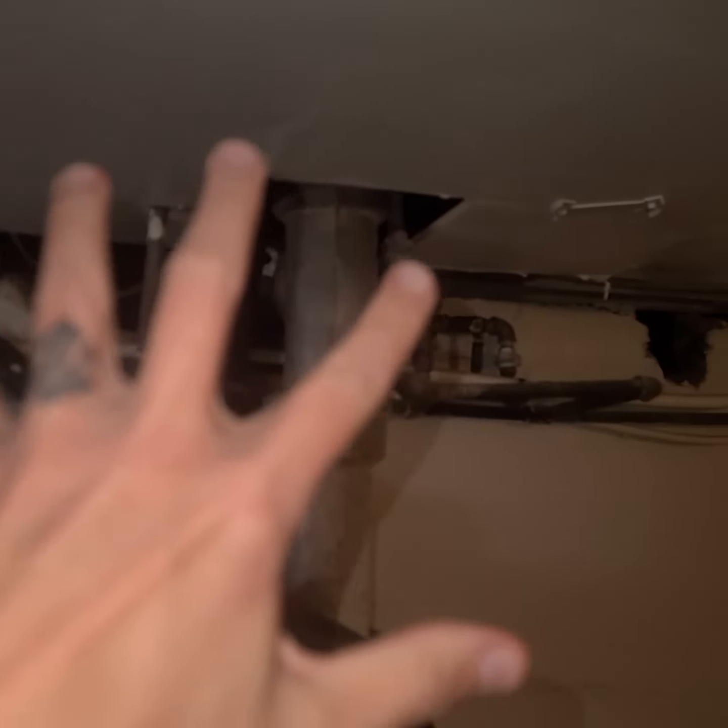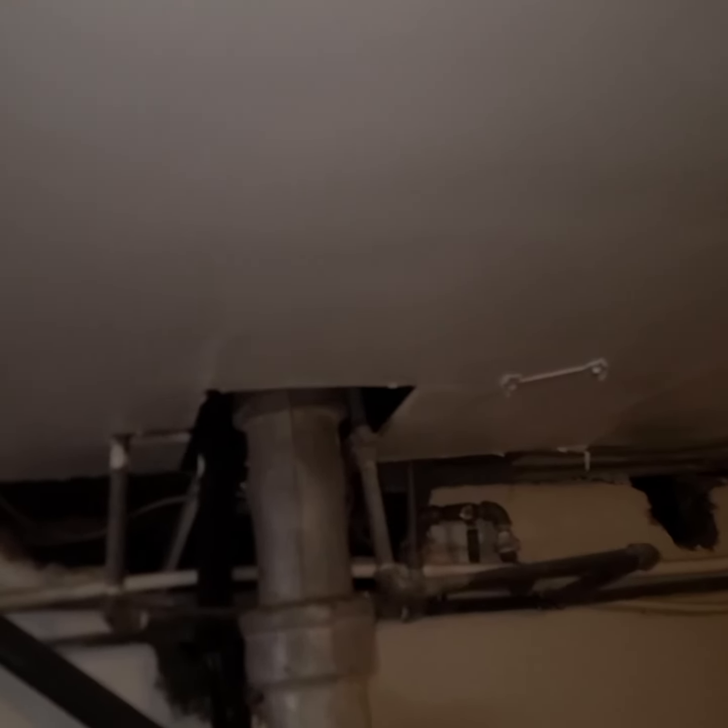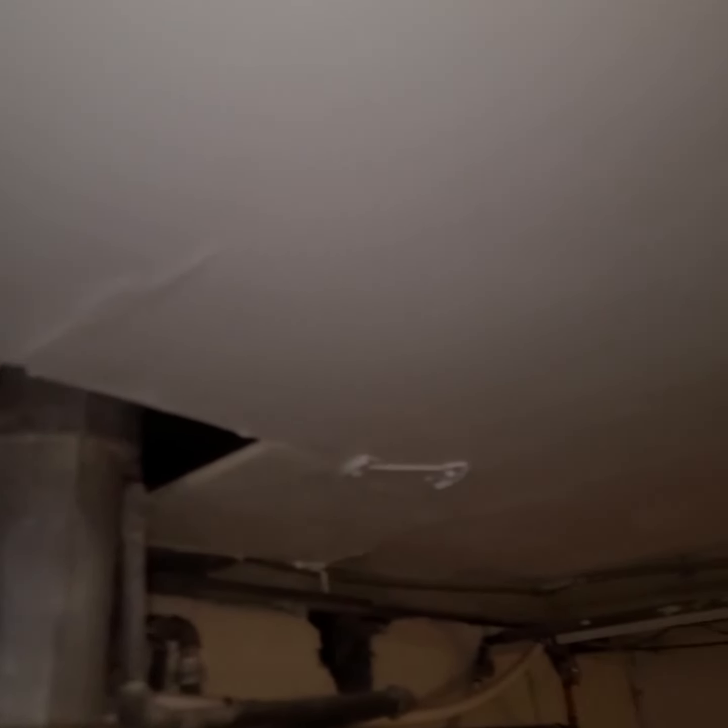This pipe right here was what was leaking, coming down here — that's kind of what caused the problem in the first place. But anyways, there's still some right here that came back, over here along these pipes.